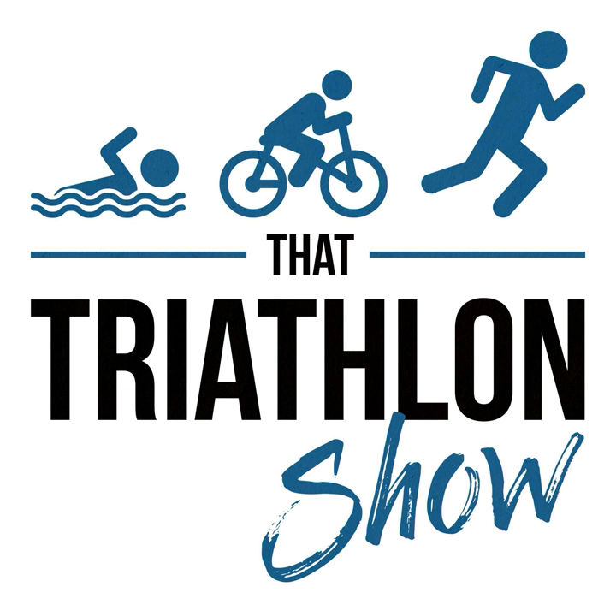Hey, what's up everybody and welcome back to That Triathlon Show, the podcast presented by scientifictriathlon.com. I'm your host Michael and this episode is Q&A number 17. If you have questions that you want me to answer on the podcast, send them to my email michael at scientifictriathlon.com — that's Michael with a K — or send them on Facebook through my website scientifictriathlon.com. You'll find the widget in the bottom right corner.